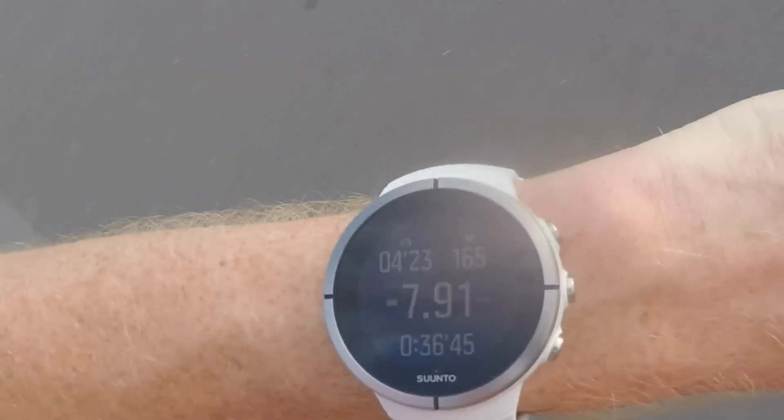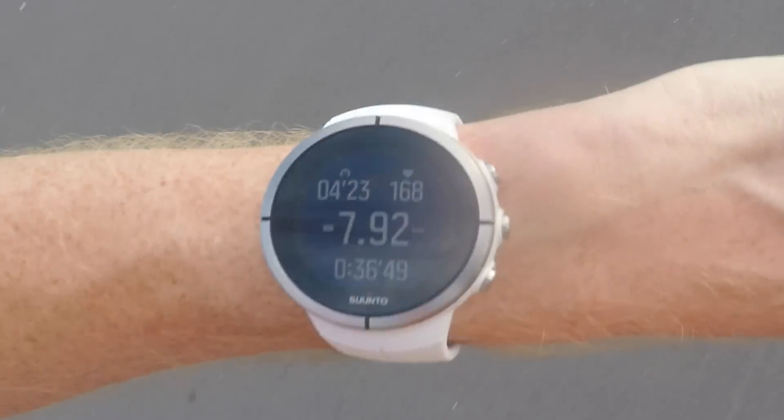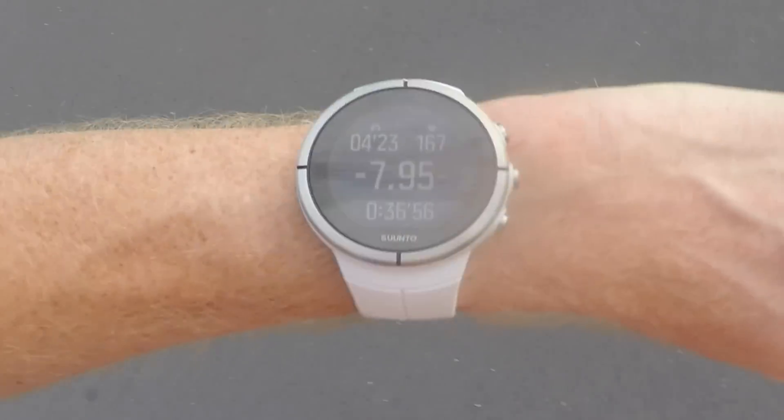I'm at about 8K almost here, cruising along. The pace is fairly steady at 4:23 a kilometer as I cruise down this hill, staying pretty darn steady.